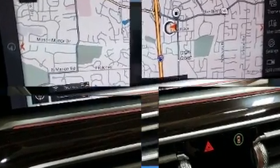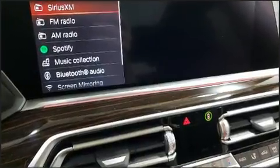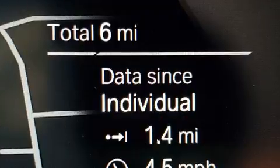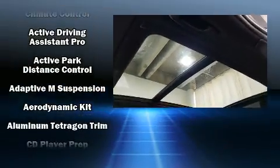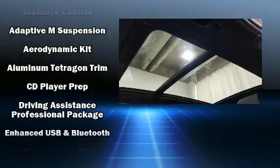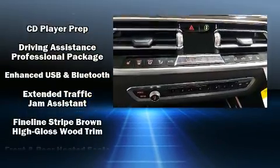A wealth of standard features mean that you no longer have to sacrifice, such as cruise control, leather upholstery, power front seats, an automatic dimming rearview mirror, heated front and rear seats, remote keyless entry, a roof rack, and seat memory.